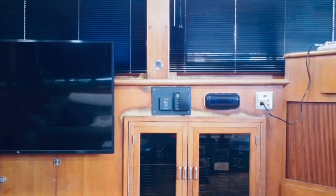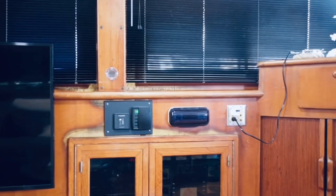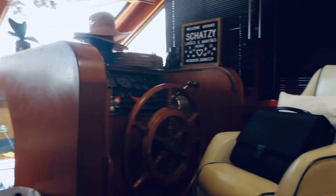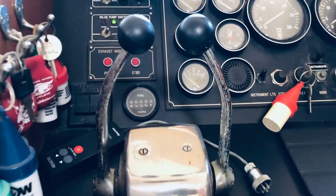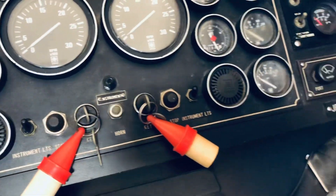You also have your control panel down low with all of your breakers, your AC and radio control right there. Usually if you're taking the boat out, it's generally going to be a nice day — the couple that owns this boat generally only comes out then. So mainly you'll be driving from up top and not using the interior driving controls as often.